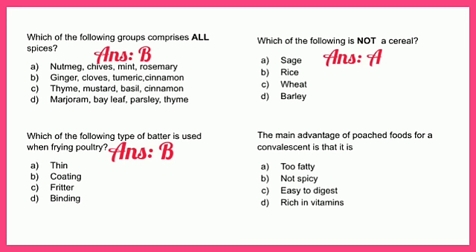The main advantage of poached foods for a convalescent is that it is: A - too fatty, B - not spicy, C - easy to digest, or D - rich in vitamins. Bear in mind that a convalescent is someone recovering from an illness, so you would want to give them food that is C - easy to digest.